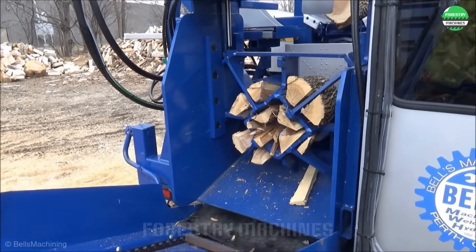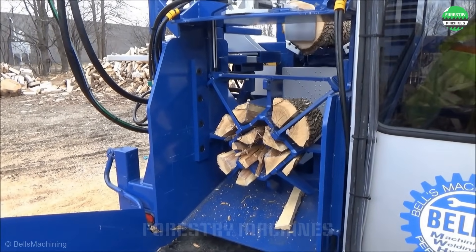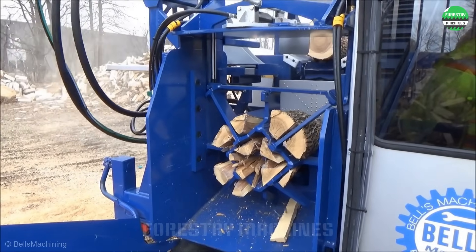This giant saw is amazing. It can cleanly cut large tree trunks with ease. Advanced technology helps save time and effort.